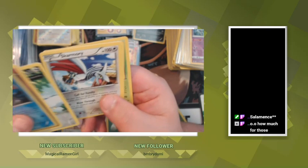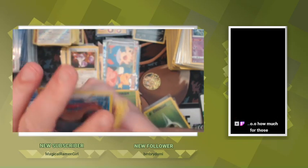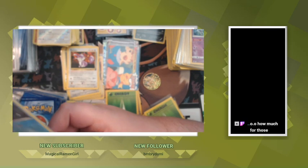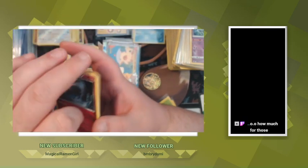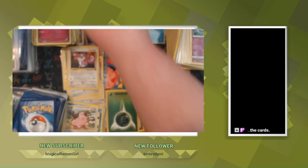I'm gonna put him off to the side because I like Milotic that much. Hold on guys, I need to stretch and get a drink of water real quick.